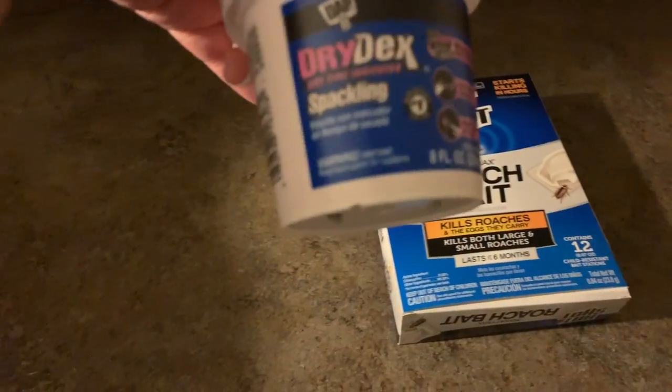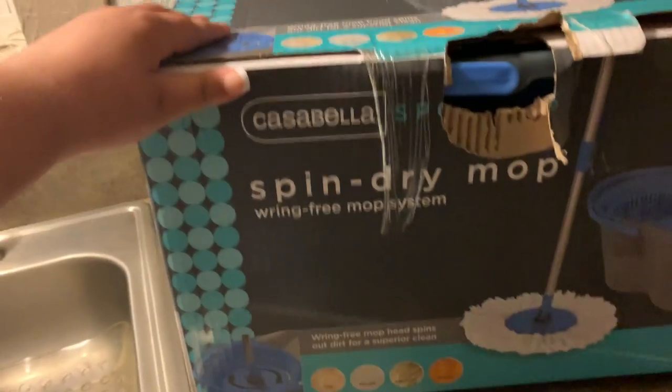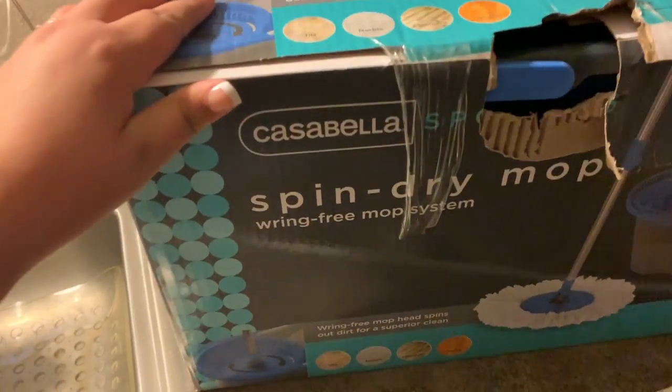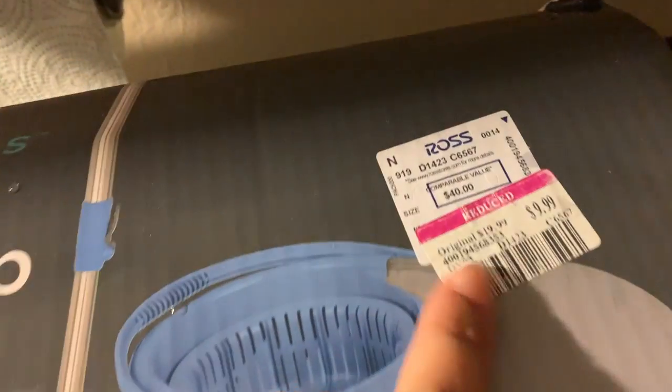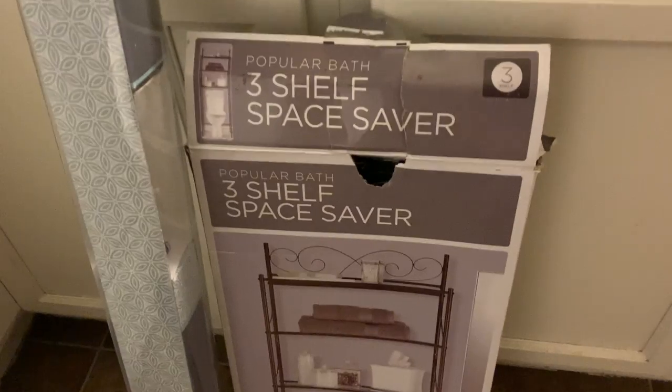It's 7:30 and I want to show you guys what we got so far — it's pouring out. We went to Ross and got some roach bait and spackle. We got this Casabella spotless spin dry mop — the one we originally wanted they were sold out of. And we got this on clearance: a three-shelf space saver.